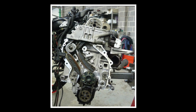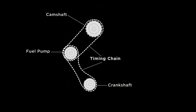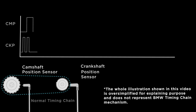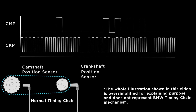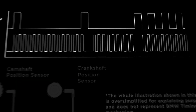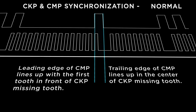Here's the side of the N47 engine. The camshaft, fuel pump, and crankshaft are connected to the timing chain. If the timing chain is normal, we would see the leading edge of the camshaft position sensor signal line up with the first tooth of the crankshaft position sensor's missing tooth. Also, the trailing edge of the camshaft position sensor would line up with the center of the crankshaft position sensor's missing tooth.